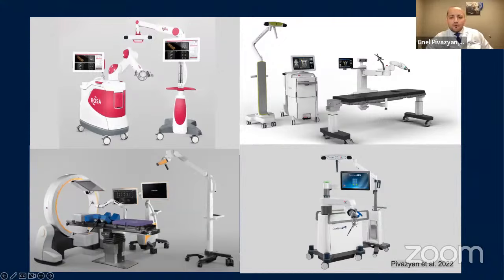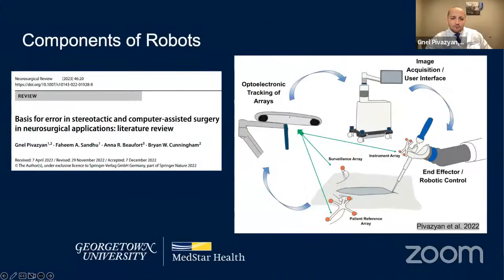While the main purpose of robots is to provide high accuracy for pedicle screw placement, they can also be used for navigating interbodies, contouring rods, or performing decompressions. All four robots share similar components: the camera, user interface platform, robotic arm, and reference arrays. The constant interaction between all components can introduce imperfections in accuracy, so while robots are quite accurate, they are still not perfect.